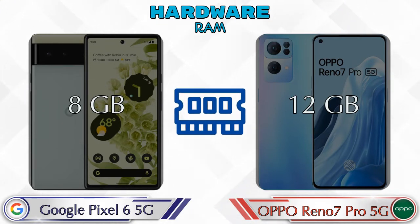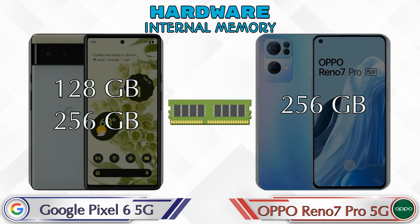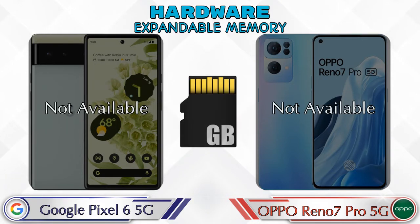Reno 7 Pro 5G has 12GB RAM options available. For internal memory, Pixel 6 5G has two options: 128GB and 256GB storage. Reno 7 Pro 5G has only one option, which is 256GB storage. Both phones don't have expandable memory.